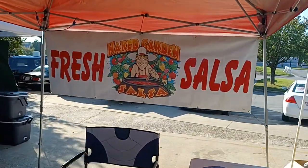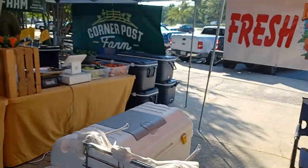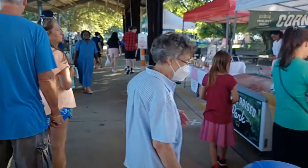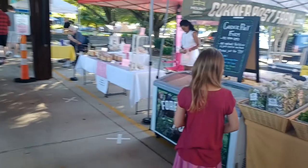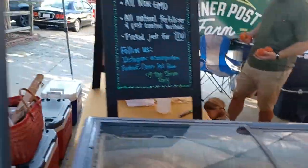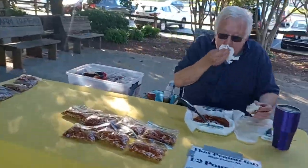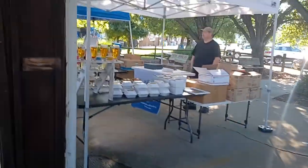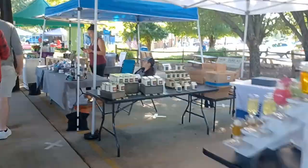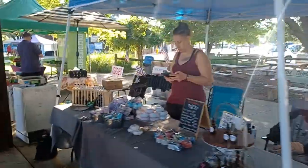We got the Naked Garden salsa — I gotta chat with him when he gets back. We got some nice greens, meats, cakes. All kinds of goodies out here today. I'm not even gonna go in the main building; I probably took you guys in there before.